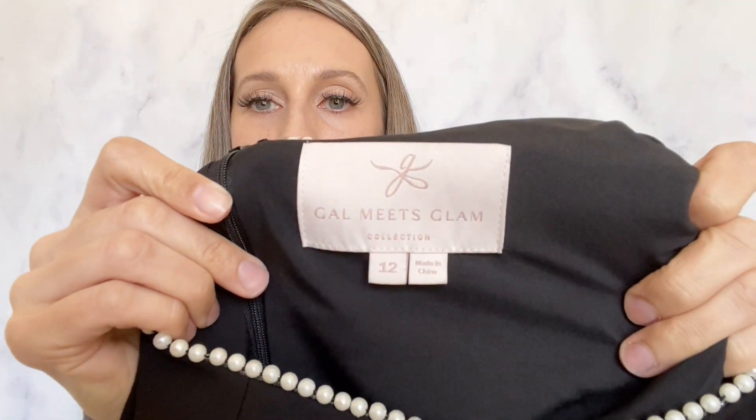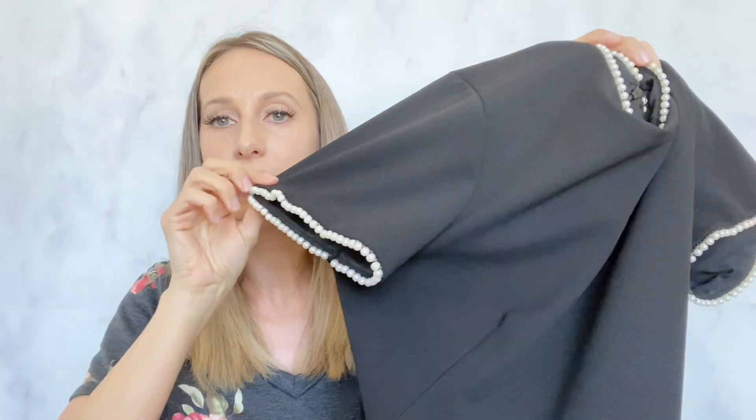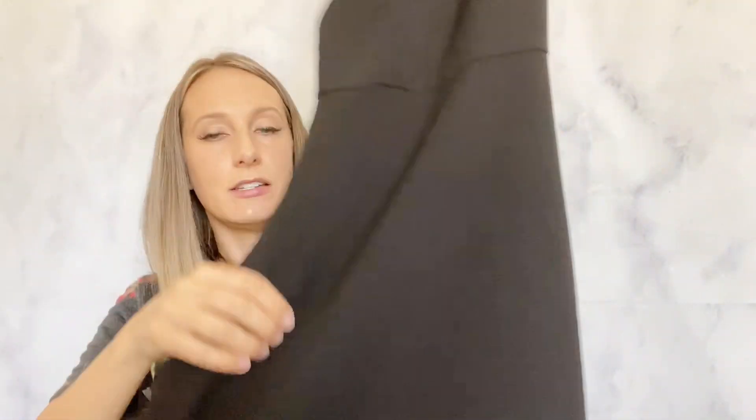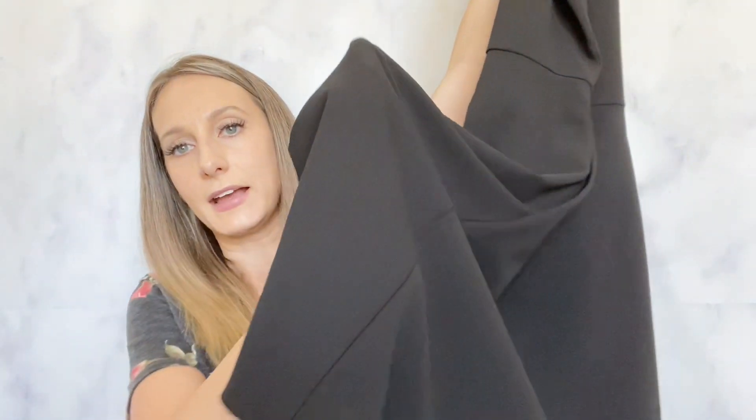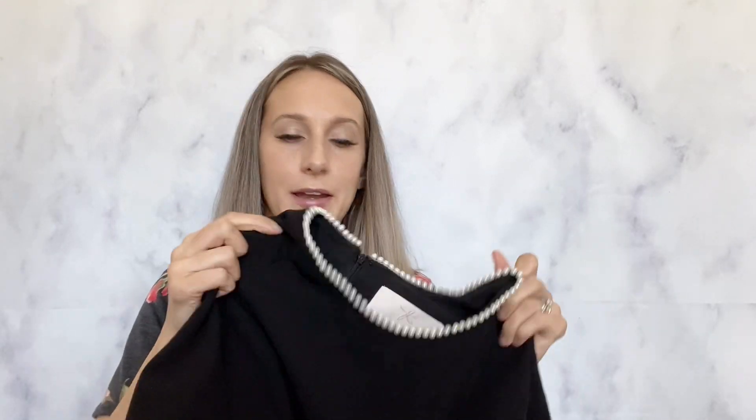Then I found a Gal Meets Glam dress. This is so pretty — it has little pearls on the neckline and on the sleeves, and the rest is just solid black. I've been finding this brand a few times within the past couple of months and they have sold pretty quickly, so I was definitely excited to find another one. This was a size 12, and I think that size will do great.